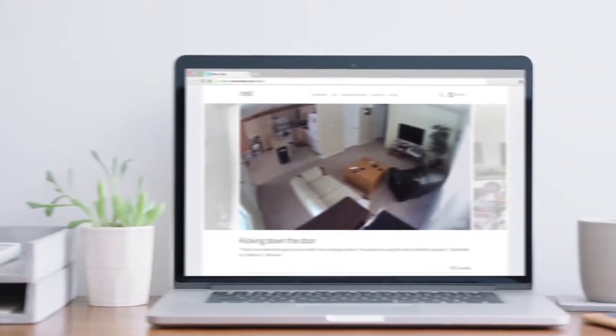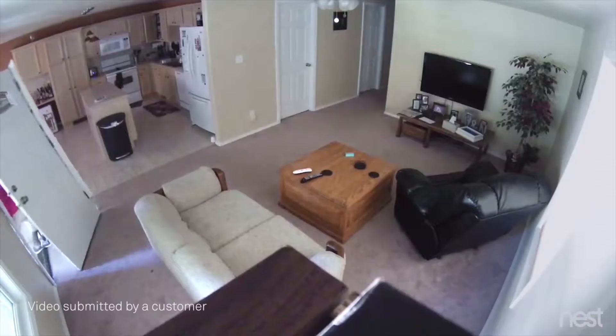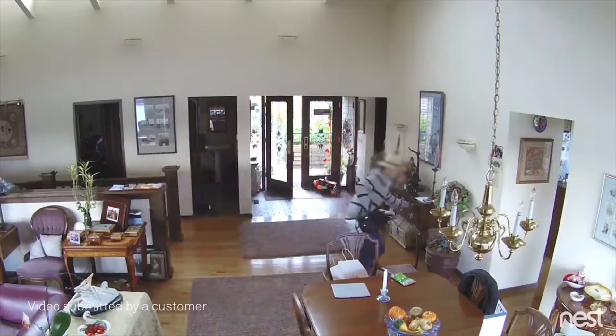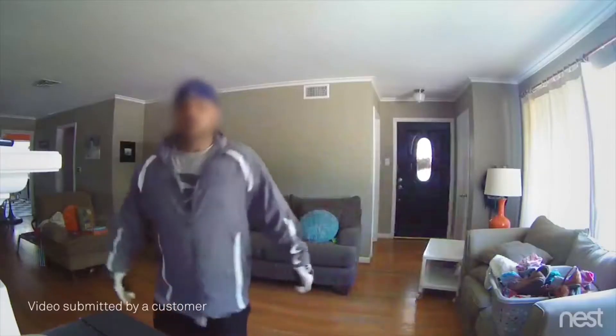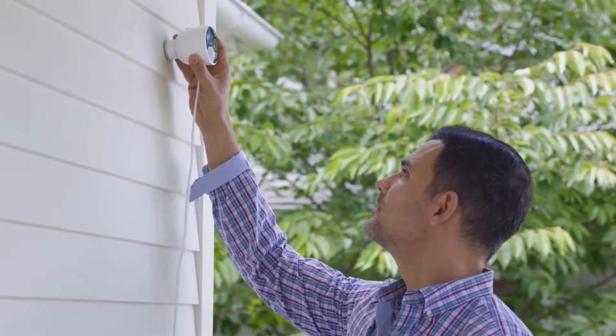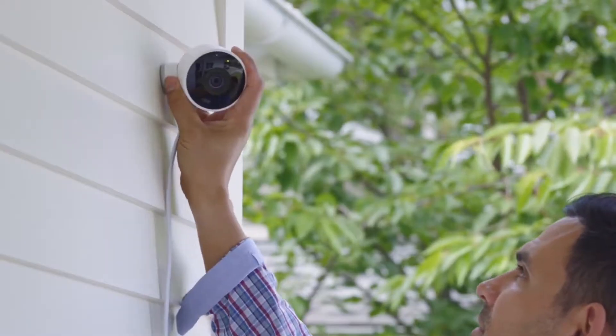For years, Nest Cam owners have been spotting burglars as they enter homes. But what if you could see someone coming before they broke in? Now there's Nest Cam Outdoor to help you look after your home inside and out.